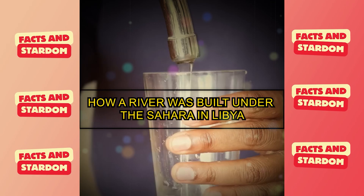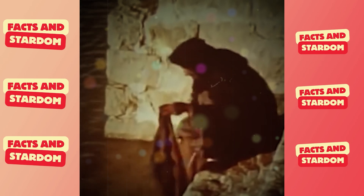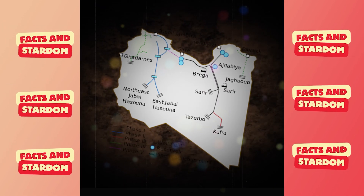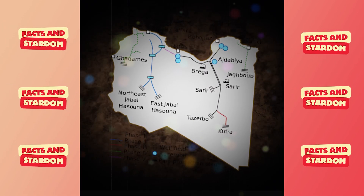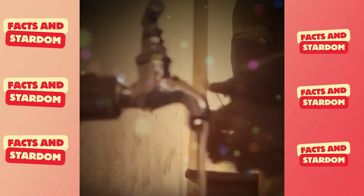A great river was built under the Sahara in Libya. The Great Man-Made River is exactly what it sounds like — it's the world's largest irrigation project. A network of pipes runs under the desert, providing 70% of all fresh water in Libya.